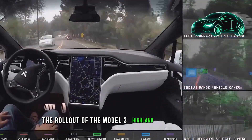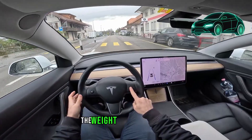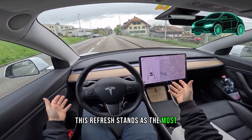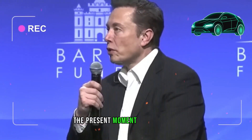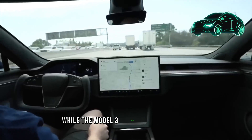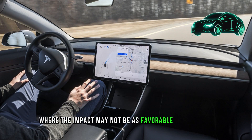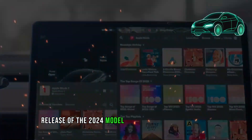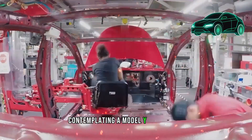The rollout of the Model 3 Highland internationally has been unconventional, but with its arrival in the United States, the wait appears justified, boasting substantial improvements in every aspect. This refresh stands as the most significant update the Model 3 has ever received. The focus shifts to the Model Y, where the impact may not be as favorable for existing owners, and the imminent release of the 2024 Model Y Juniper brings a blend of excitement and potential challenges.